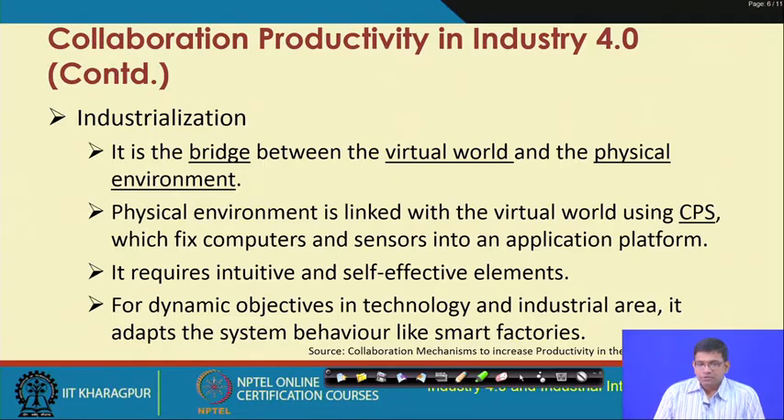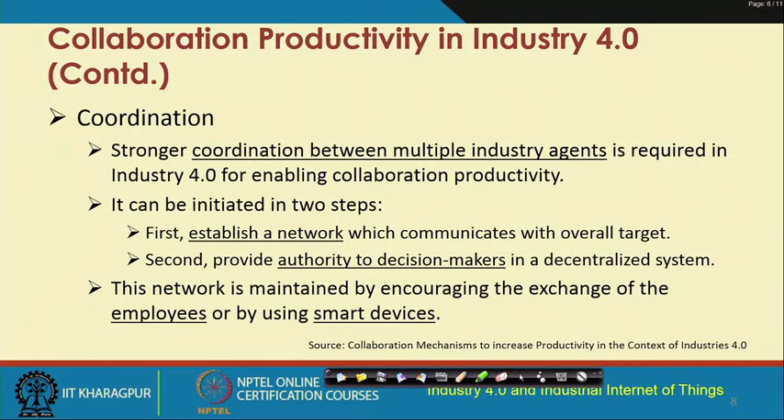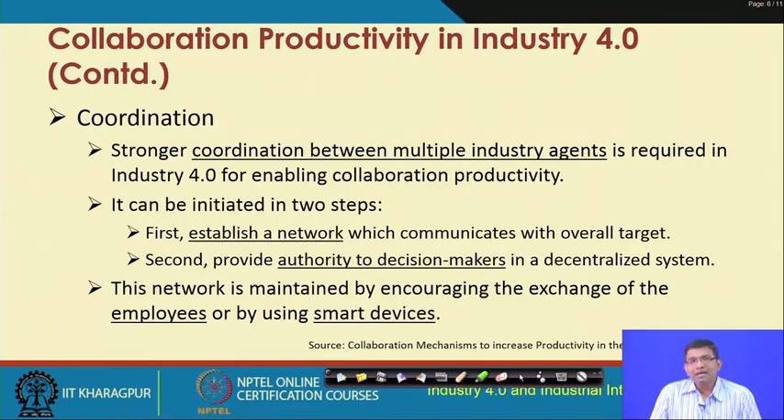Coordination is basically to ensure stronger coordination between multiple industry agents in the same industry and across different industries, so that collaboration productivity can be increased further. Coordination can be initiated in two steps: first, establish a network that communicates with the overall target; and second, provide authority to decision makers in a decentralized system. This network is maintained by encouraging the exchange of employees or by equipping them with smart devices, enabling exchange of information for stronger coordination.